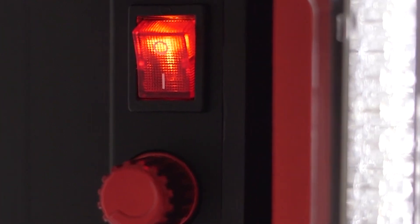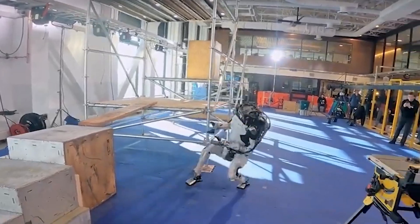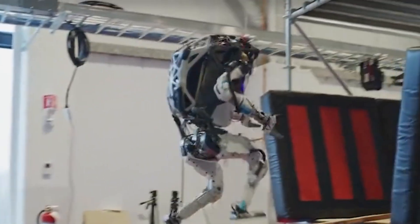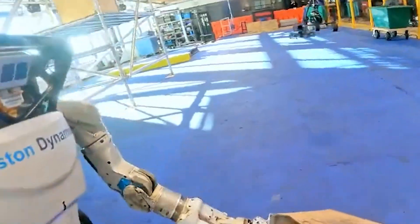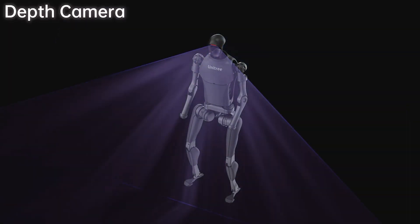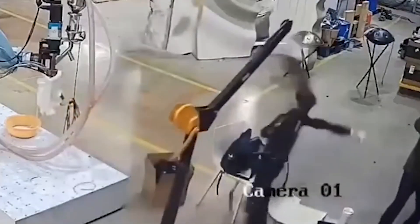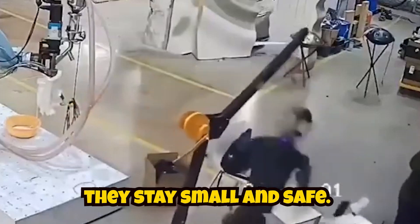Today's best robots have dual kill switches — a big red button within reach and a remote command that cuts all power. Sensor fusion, merging data from IMUs, LiDARs, and force-torque sensors, lets machines detect wobble before it grows. Soft landing modes cap joint torque automatically when something feels off. These safety layers mean that when glitches happen, they stay small and safe.